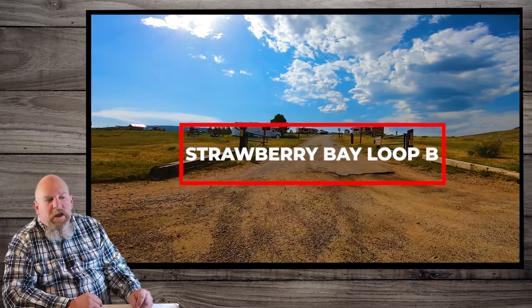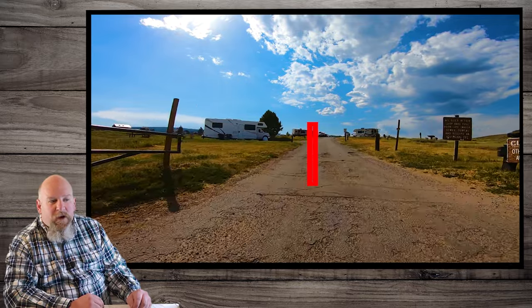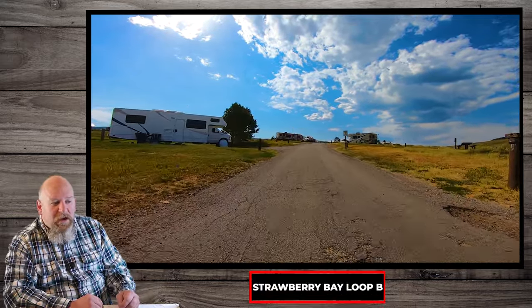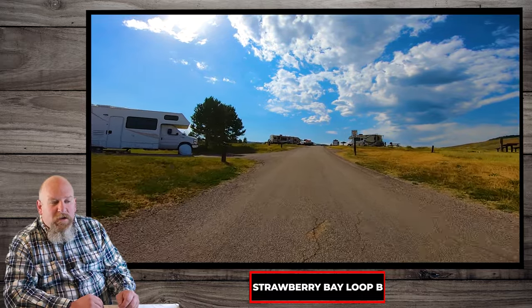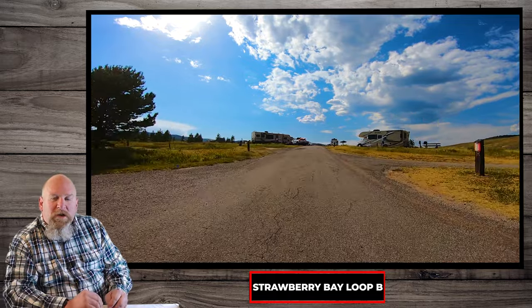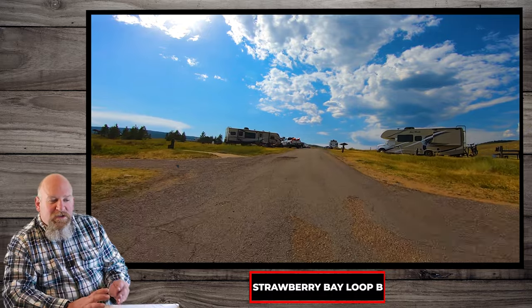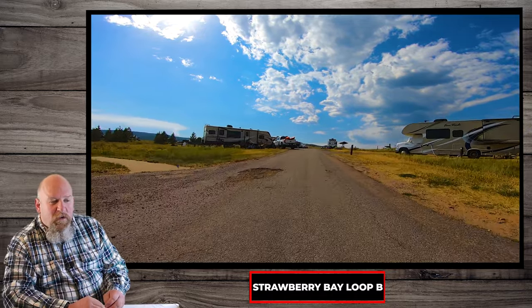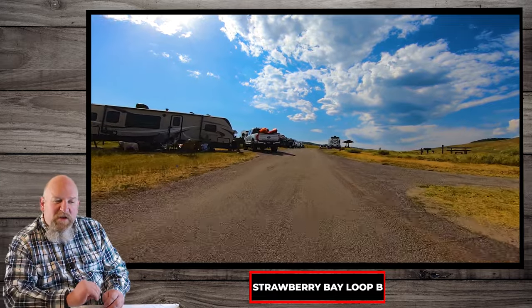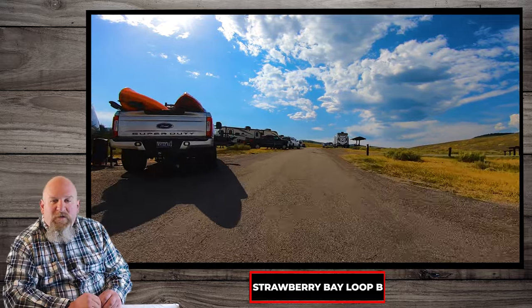Welcome to Video Recon, and if you are the type that loves camping, I have something great for you. If you just got done watching Loop A, we are now on Loop B. This is the full hookup site for Strawberry Reservoir. Just a word — it's not the best for water access, but it has those hookups, which everyone loves to have, especially when they bring in the trailer with a full family.